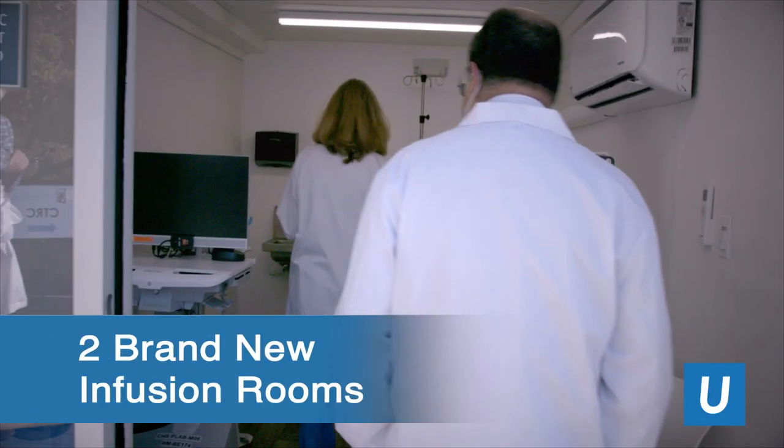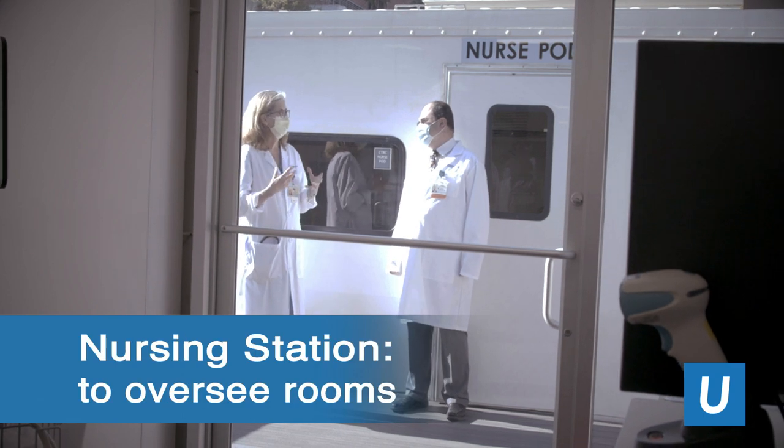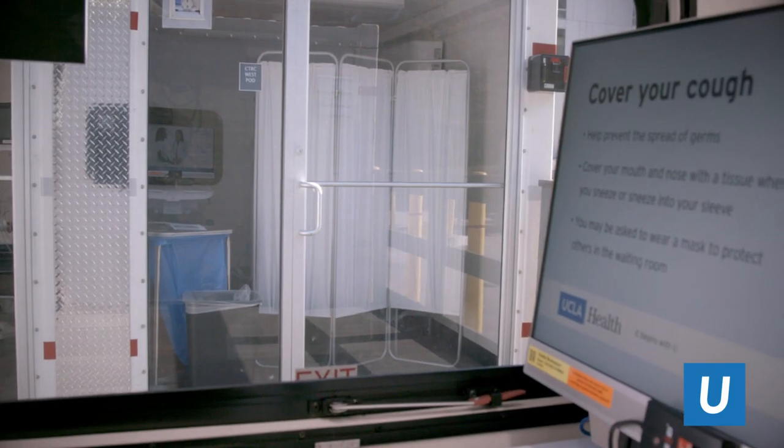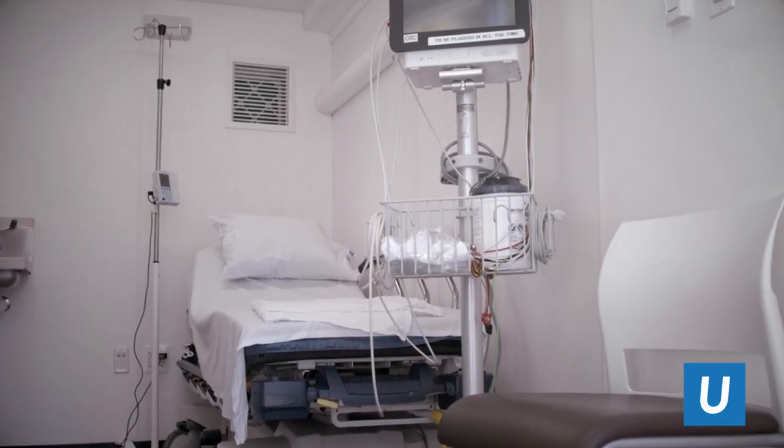We have two infusion rooms that are brand new and also a nursing station that oversees the rooms, and this is a perfect location to be able to safely conduct clinical trials for outpatient COVID disease.